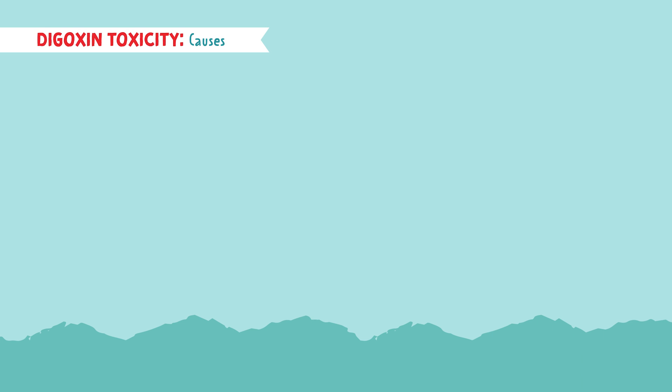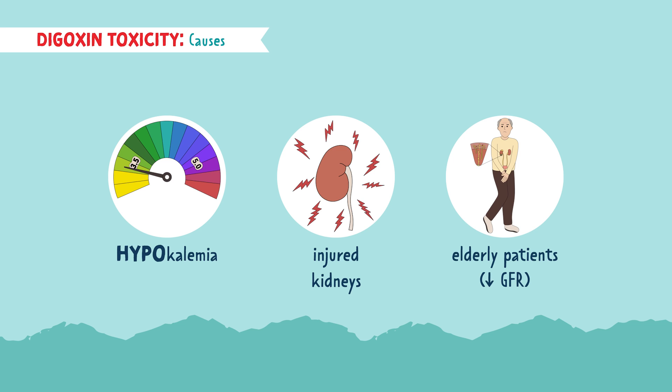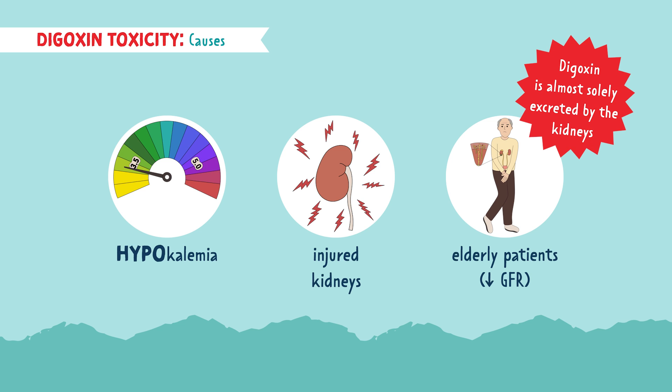There are some things that put your patient at risk for Digoxin toxicity. One of these is hypokalemia, or a decrease in potassium levels. So be careful when your patient is on a potassium-wasting diuretic, such as loop and thiazide diuretics. Another cause is injured kidneys or the elderly, because they have a decrease in glomerular filtration rate, aka GFR. This causes toxicity because Digoxin is almost solely excreted by the kidneys. If the kidneys are injured or slow, they can't filter the medication out — therefore the medication stays in the bloodstream, causing toxicity.